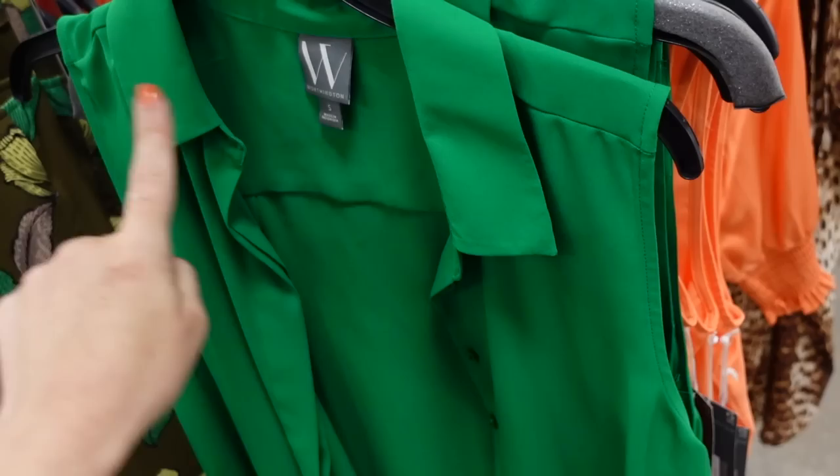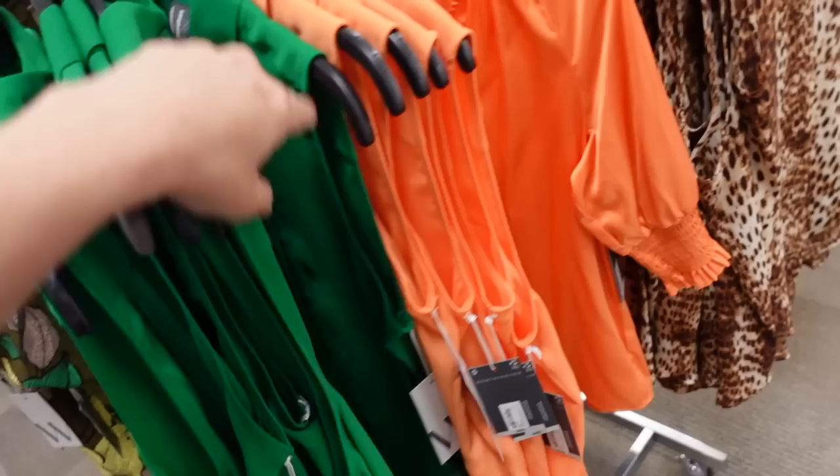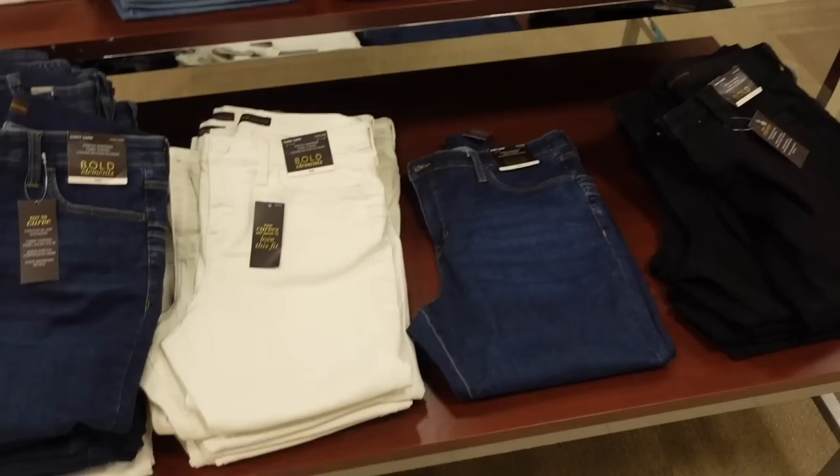New sleeveless button downs from Worthington. These are a lightweight chiffon kind of material with a smaller collar, covered buttons, and a flowy fit. Scoops in the middle so you have coverage in the back, with pleating detailing. Comes in green, orange, and leopard. These are regularly $40, on sale for $27.99.